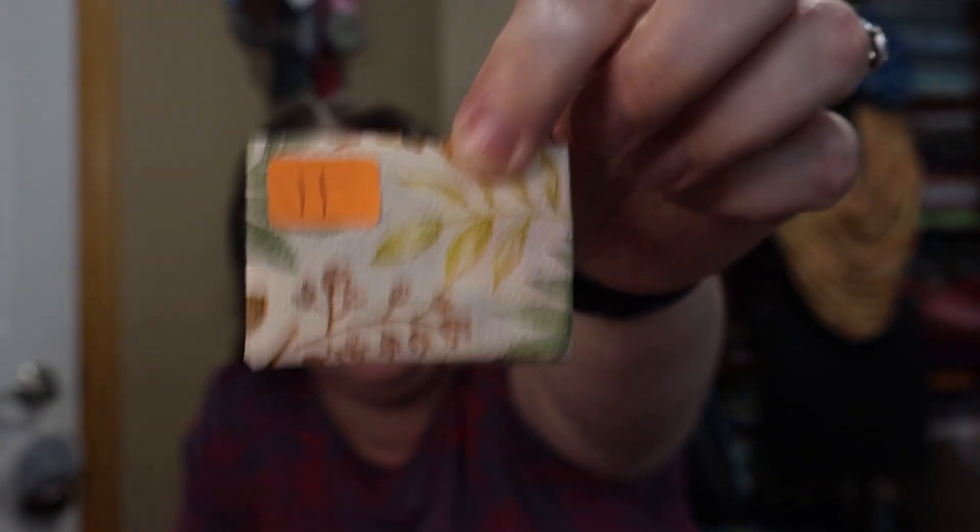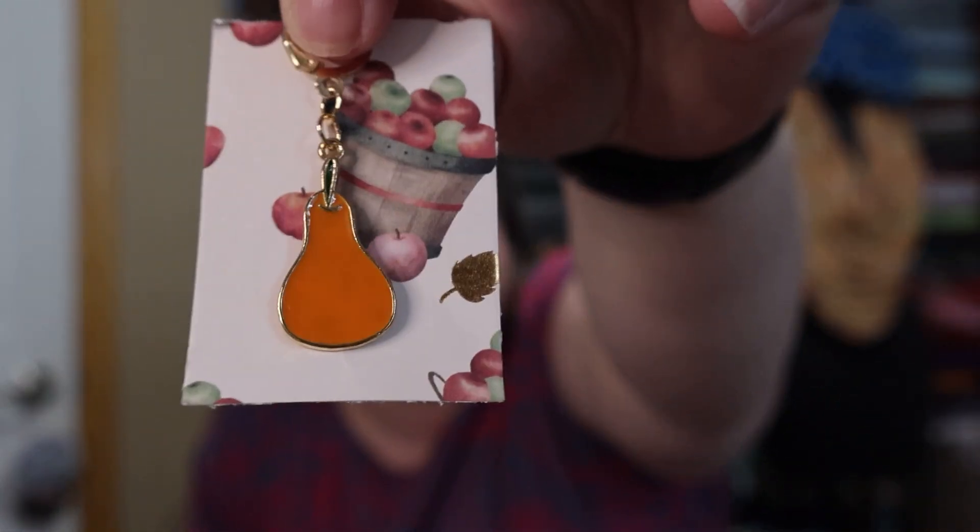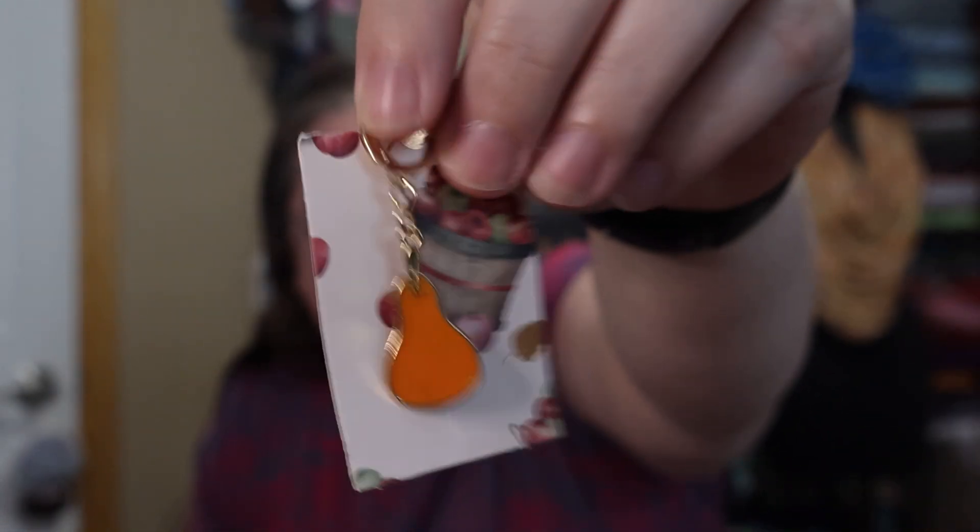First, we have our stitch marker of the day from Miss Ellie Leyva — Ellie Leyva's Crafts and More — and this is her fall stitch marker set. Let's see what day 11 has in store. It's another butternut squash! I do not recognize spaghetti squash — they're more oval. This is definitely butternut squash shaping.